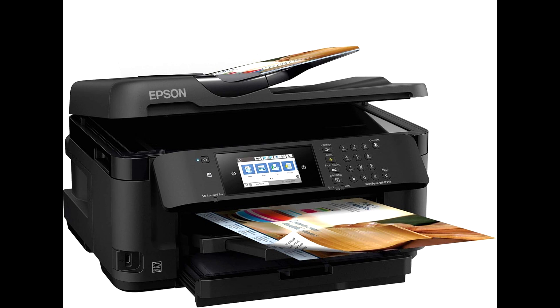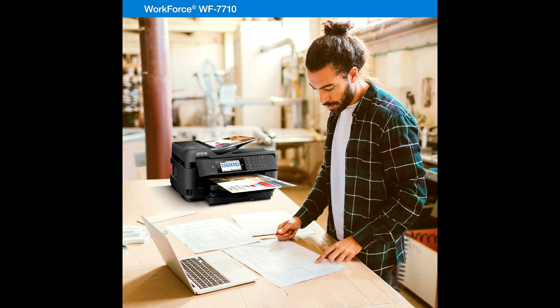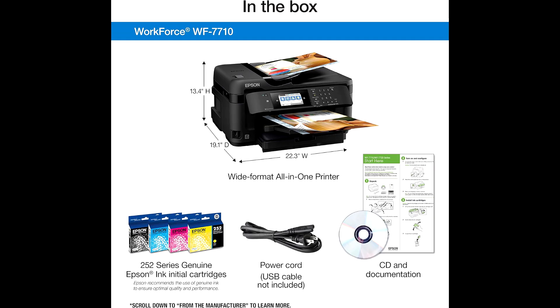Pros: Wide-format printing supports printing of large documents. Wireless connectivity allows for easy printing from multiple devices. High-quality prints deliver professional print shop quality. Duplex printing saves paper with automatic two-sided printing.